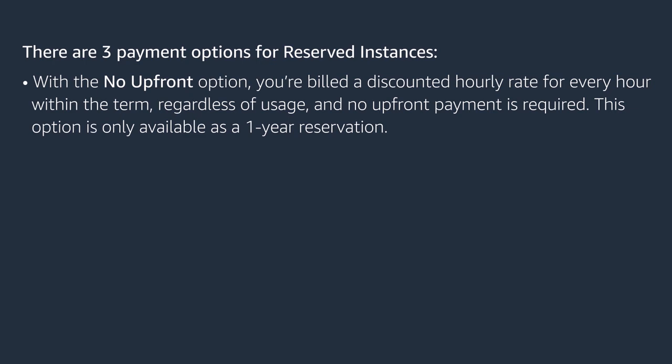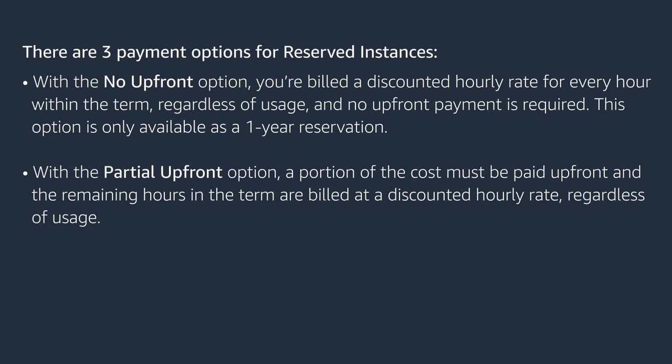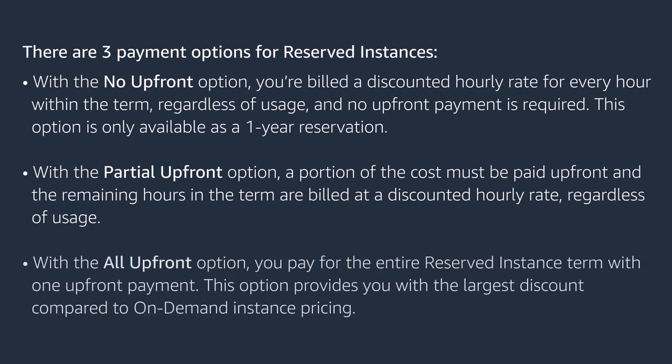The no upfront option is only available as a one-year reservation. With partial upfront, a portion of the cost must be paid upfront and the remaining hours in the term are billed at a discounted hourly rate regardless of usage. With the all upfront option, you pay for the entire reserved instance term with one upfront payment, which provides the largest discount compared to on-demand instance pricing.